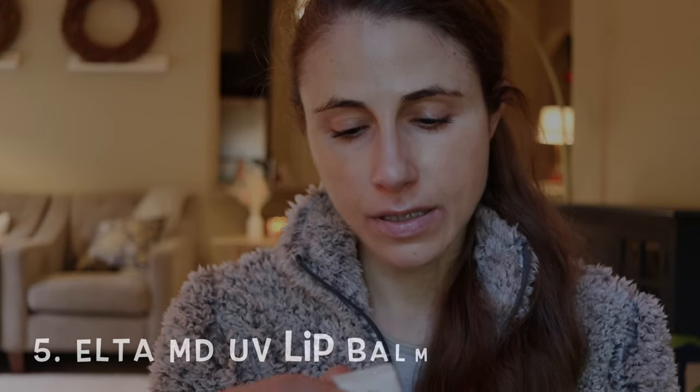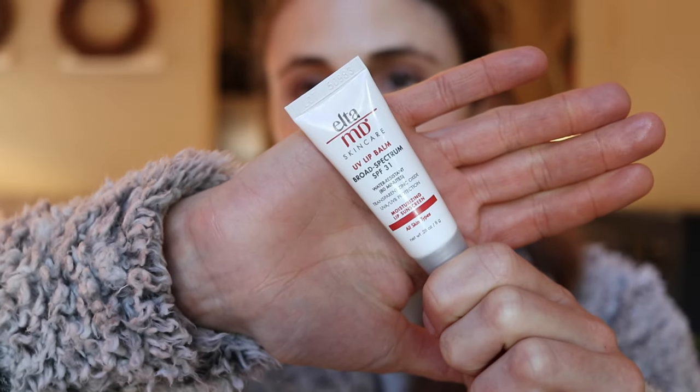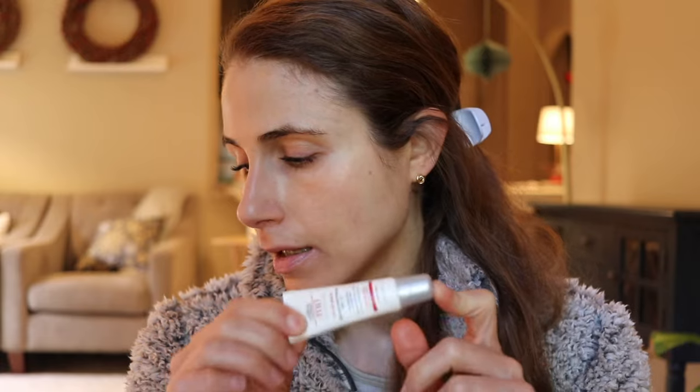Another one I've talked about in other videos — not new — is the EltaMD UV Lip Balm. This is a great one. It's a combination sunscreen — it has zinc in it and it has octinoxate, a chemical filter which protects against UVB. Chemical sunscreens, especially on the lips, can be drying and irritating, but this combination sunscreen — I haven't had that issue; I find it very moisturizing. The cast on this is minimal to none. It goes on white but dries clear and colorless — it's very transparent. Zinc oxide, and this is water resistant up to 80 minutes, so it has good lasting power.